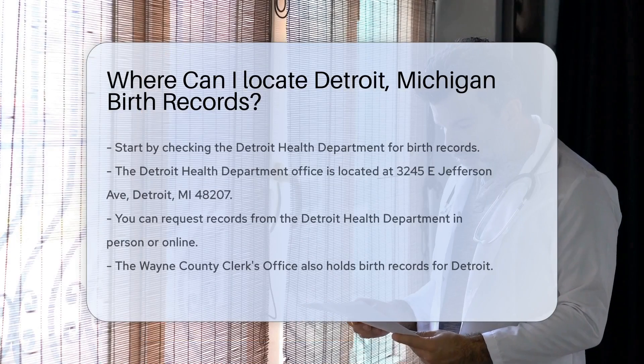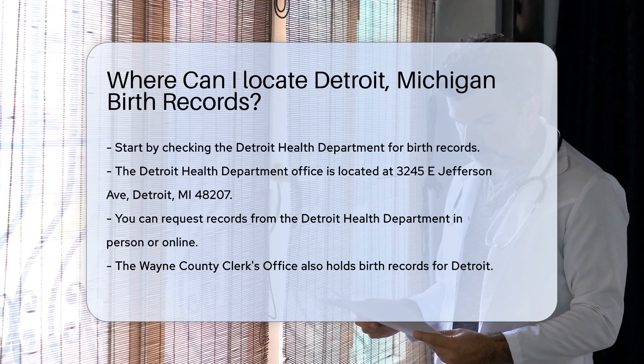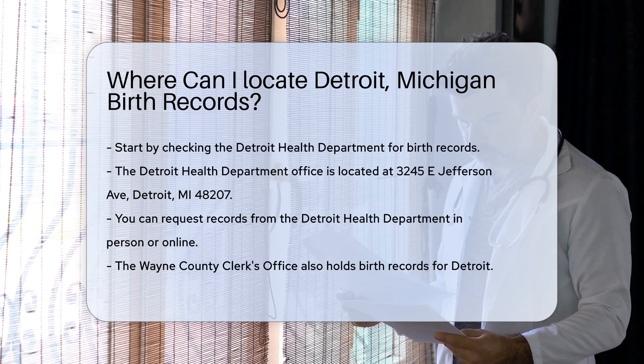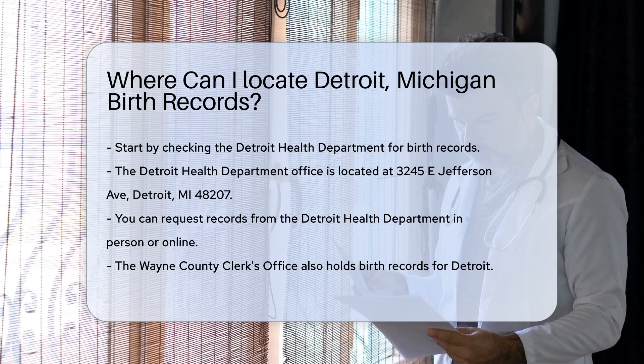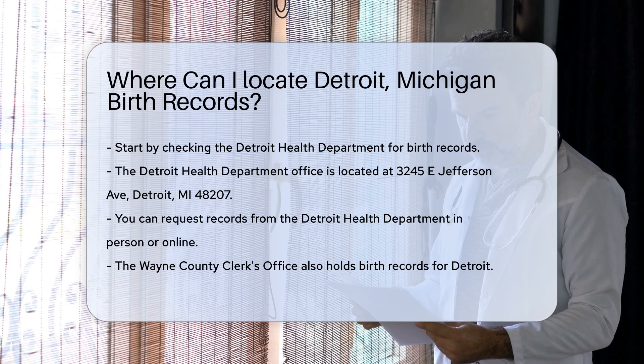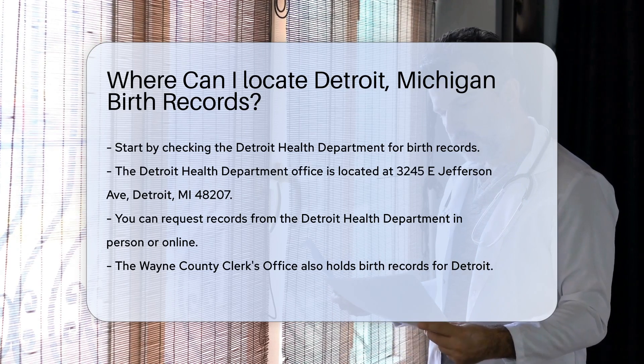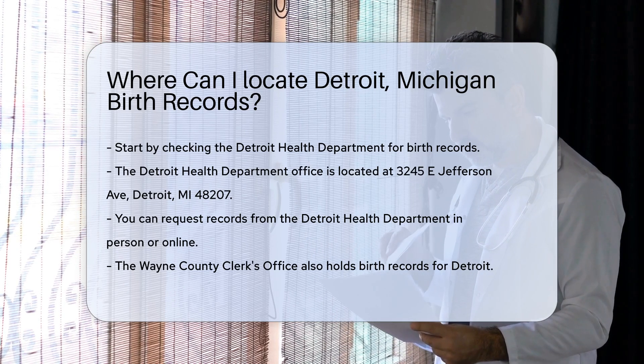If you need to locate birth records in Detroit, Michigan, there are several key places to check. The first place to start is the Detroit Health Department. They maintain birth records for the city. You can visit their office in person or request records online. The office is located at 3245 E. Jefferson Ave., Detroit, MI 48207.